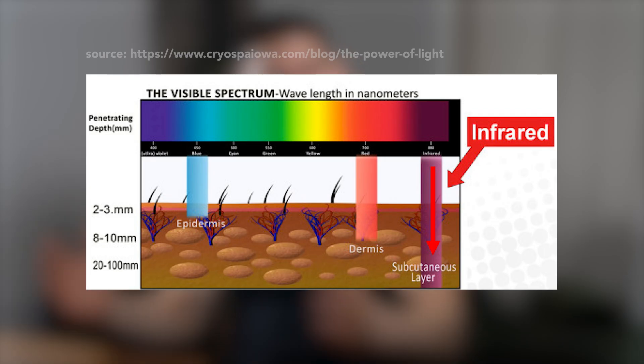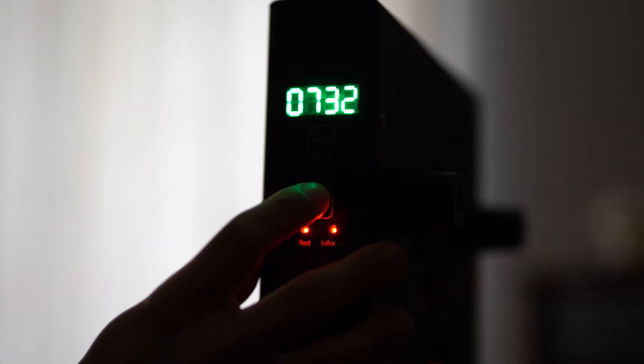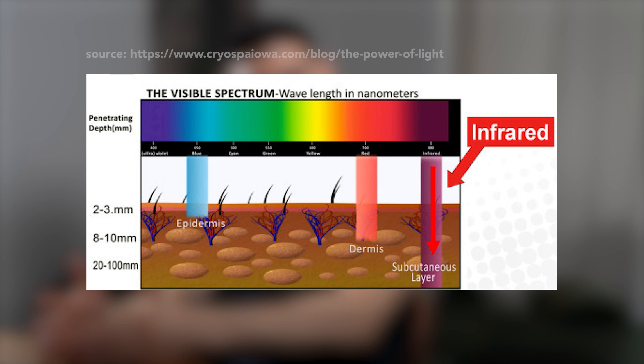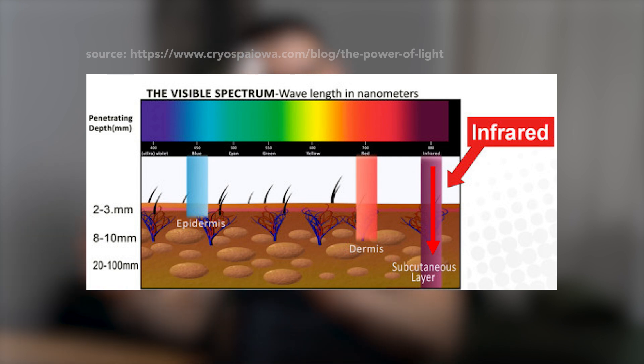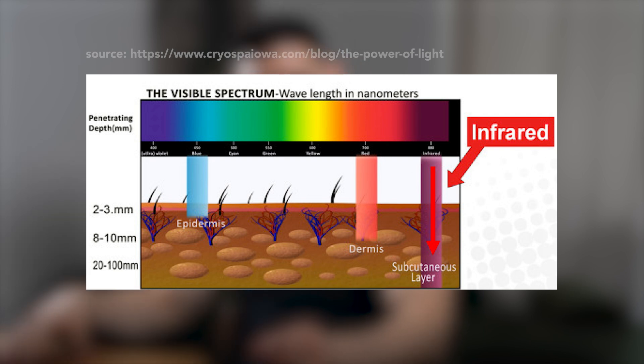Red light is part of the visible light spectrum. That's why when I turn on this red light therapy device, you see me completely covered in red. The infrared part of the light is invisible to the human eye — that's why you can't see it on the screen, even though I turn it on. Red and infrared light, due to their different wavelengths, have different penetration depths, and thereby stimulate more shallow or deeper tissue.